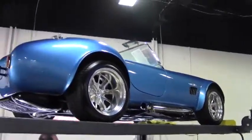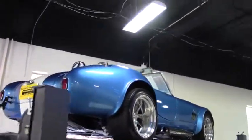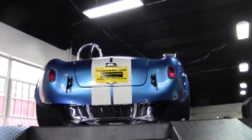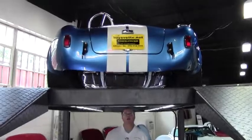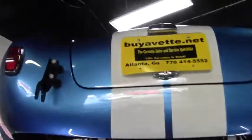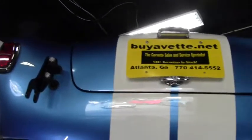Welcome to Buy A Vet folks. Today we're going to take a look at something a little bit different. This is a 1965 Ford Shelby Cobra replica. This car is in absolutely amazing shape, showing only 6,300 miles on the clock.